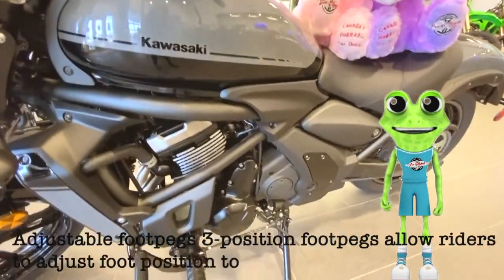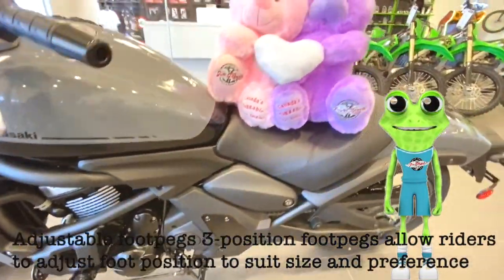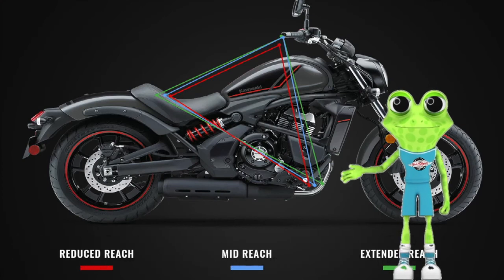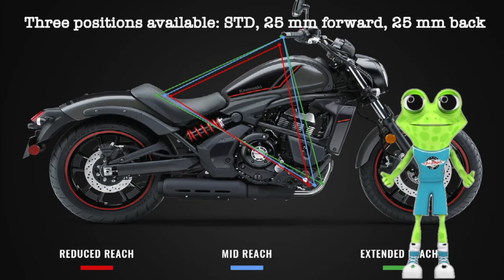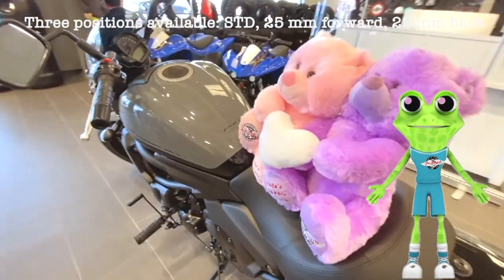Adjustable foot pegs: 3-position foot pegs allow riders to adjust foot position to suit size and preference. Three positions are available — standard, 25mm forward, and 25mm back.